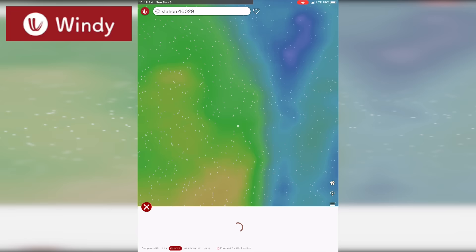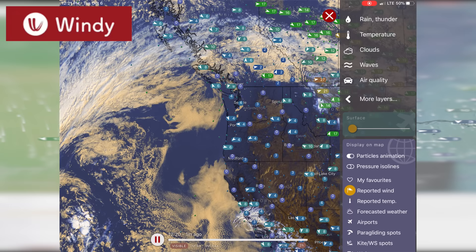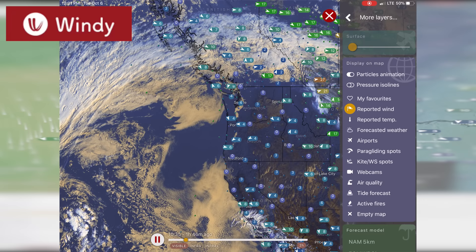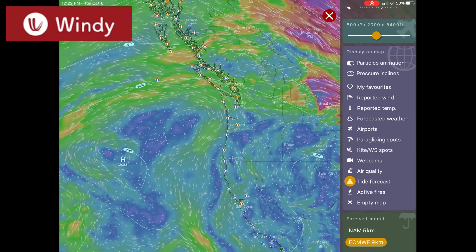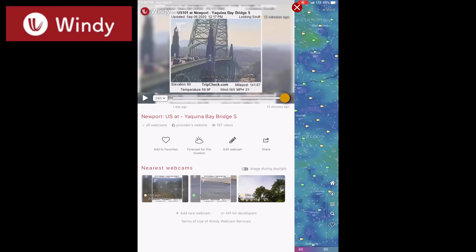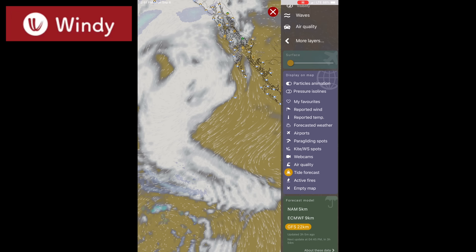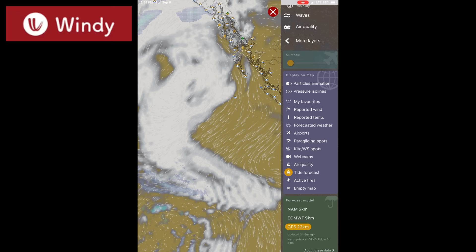The heavy hitter in terms of free apps — and it's also a website — is windy.com. I just love this app and their website, and it's really become a benchmark for all others. It has a very intuitive and easy-to-use interface. Just about any real-time data is available, from satellite to winds to radar to tides — they've even got a network of live cameras. Aside from current winds, there doesn't seem to be buoy information, but that may change.